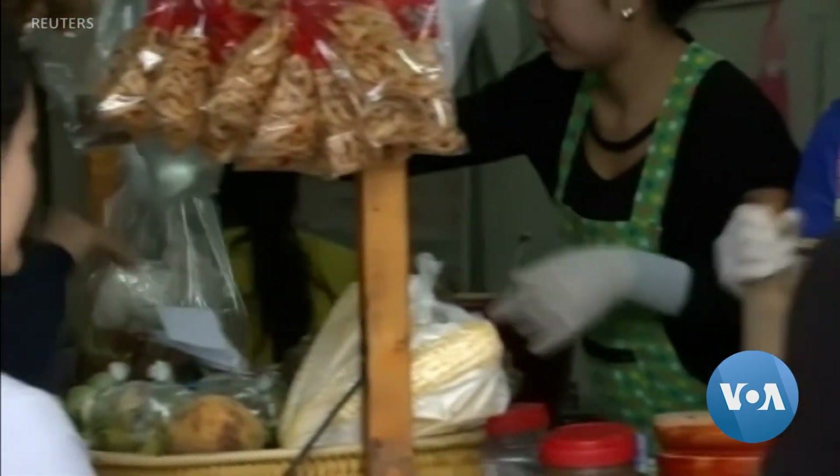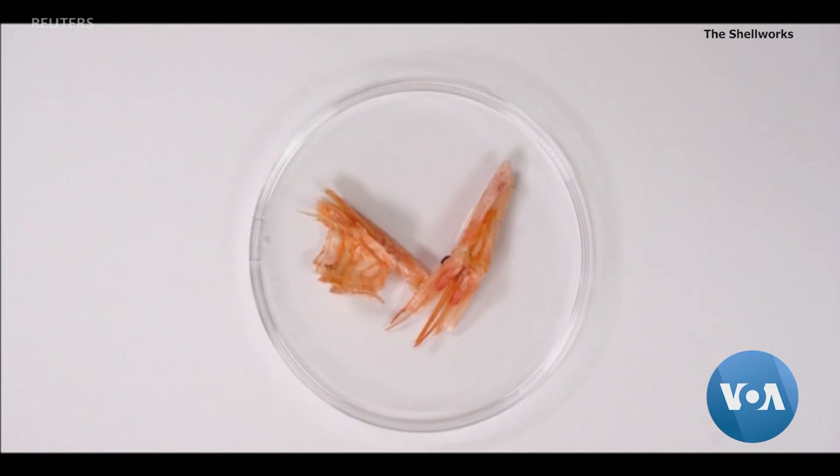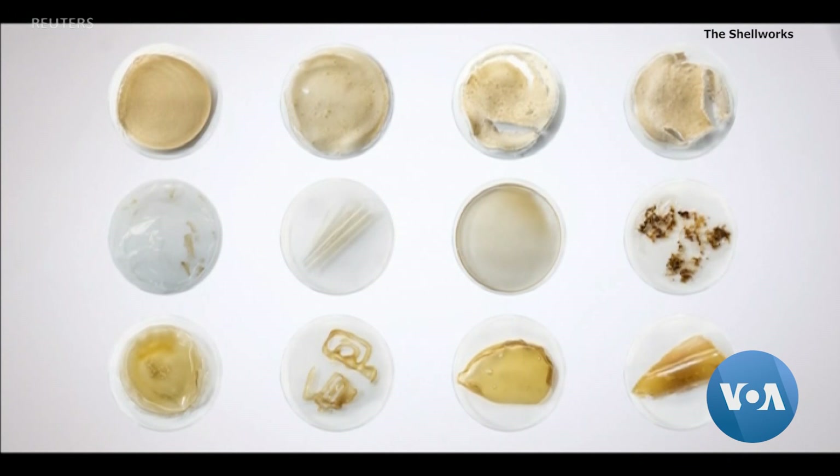Lobster shells alone won't be able to replace the plastic we use every day, but they could be a piece of the puzzle of creating a more sustainable product cycle. Markus Mayagilen for VOA News, Washington.